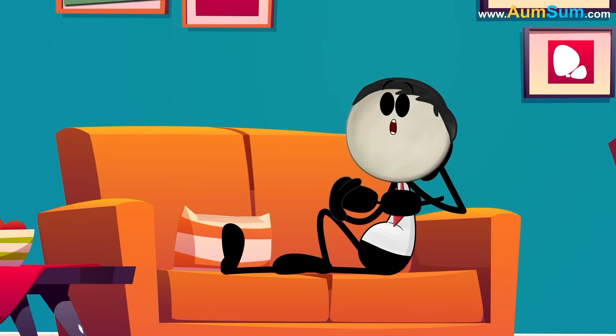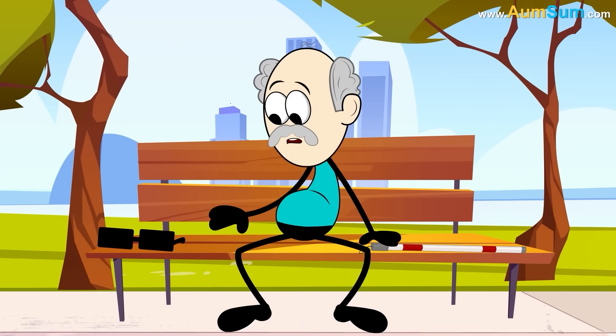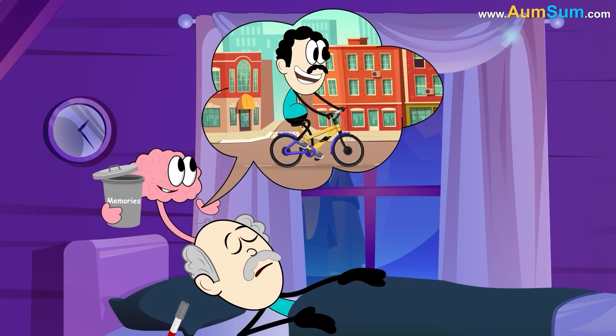Can blind people dream? Not just blind people — even zombies can dream! If a blind person lost his vision in the later stage of his life, then his brain would use visual information stored in his memories to create dreams.